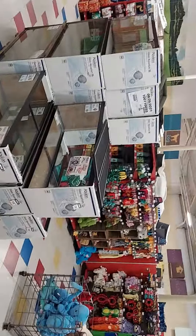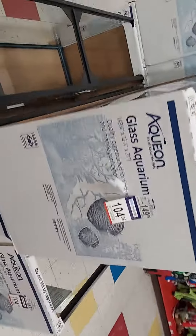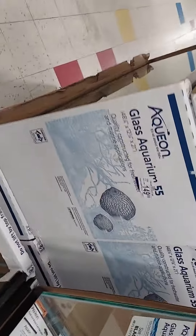Petco has their dollar-a-gallon sale until the 29th. I got some 55s here for $149. My bad.